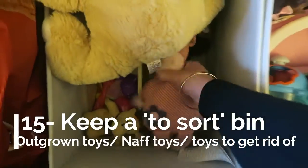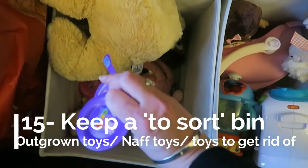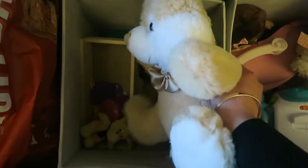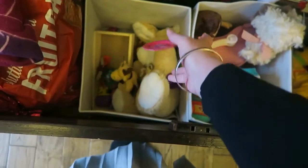Tip number fifteen: find a space, whether it's a bin or a basket, to throw in toys that your child may have outgrown, things they don't play with anymore, things you want to get rid of. Throw it in so that when you find those baby toys knocking around that you've been meaning to put in the loft, you've got somewhere to put them. You don't have to deal with them in that moment, but you know that every four to six months you can grab this bin, put it in the loft, and sort it.